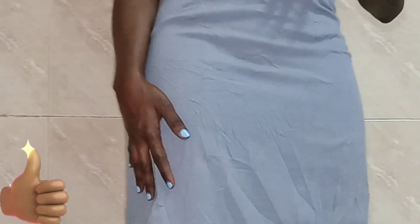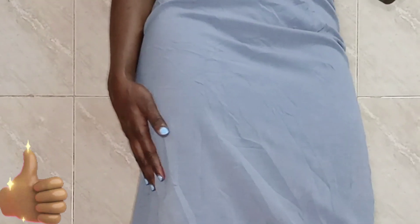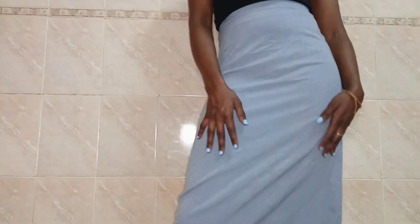You can style it so many ways, both for work and for a casual night out.